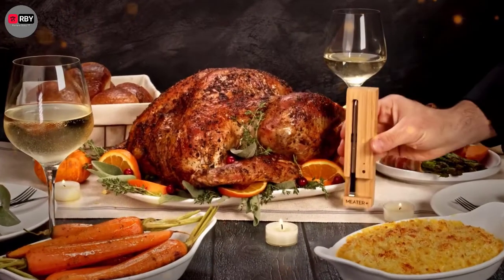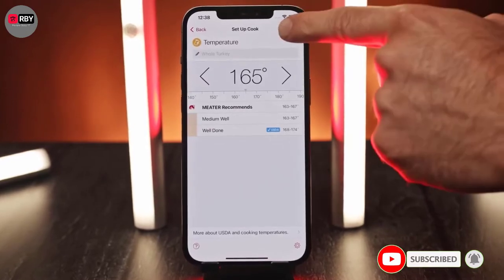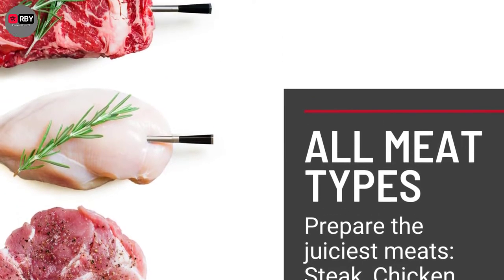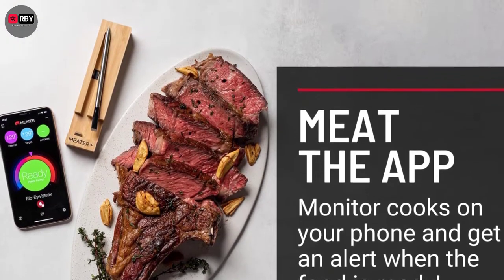Number 1: Meter Smart Meat Thermometer. This smart meat thermometer from Meter boasts a completely wireless design, with the device acting as both a probe and a transmitter. Its transmission range can be boosted to 165 feet by keeping the charging box within 10 feet of it, and it comes equipped with dual sensors to simultaneously monitor the ambient temperatures of the meat and your grill.